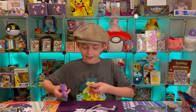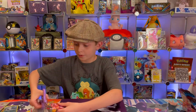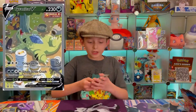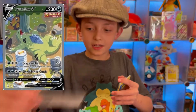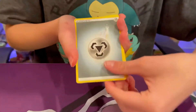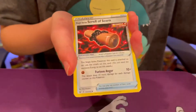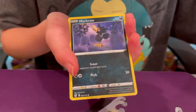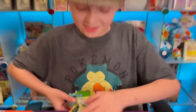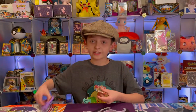Another cool card to pull would be the Tyranitar V full art alternate art — that would be a really cool card to pull. He kind of looks like Snorlax, just because he comes from eating a picnic and he's sleeping, and that's what Snorlax does basically. Snorlax is the one who gets all stuffed and is really big.